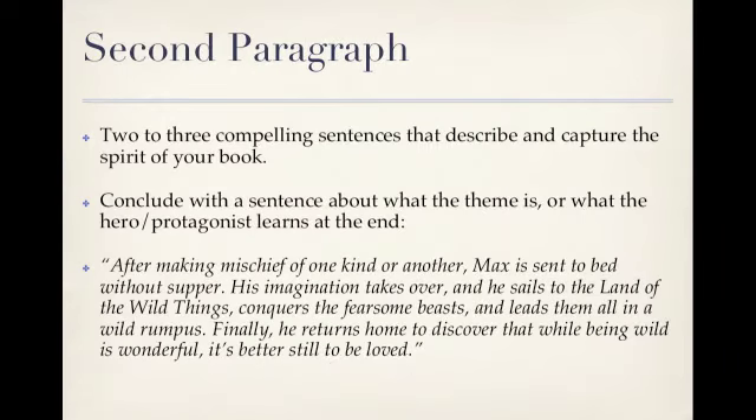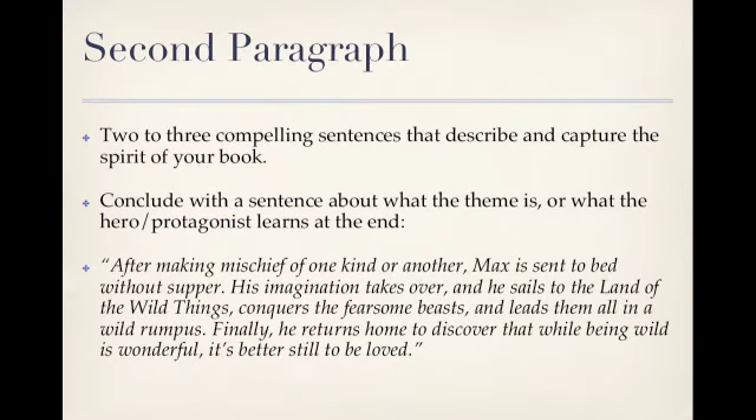The second paragraph is where you describe your book more specifically. This is your elevator pitch — what the book is about in a nutshell. It should be made up of two or three compelling sentences that describe and capture the spirit of your book, and it should conclude with a sentence about what the theme is, or what the hero or protagonist learns at the end of the story. Here's an example using Maurice Sendak's Where the Wild Things Are: 'After making mischief of one kind or another, Max is sent to bed without supper. His imagination takes over and he sails to the land of the wild things, conquers the fearsome beasts, and leads them all in a wild rumpus. Finally, he returns home to discover that while being wild is wonderful, it's better still to be loved.'